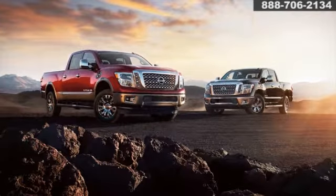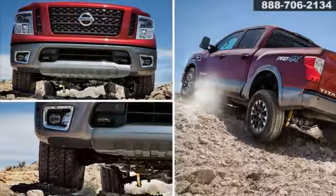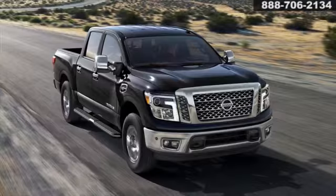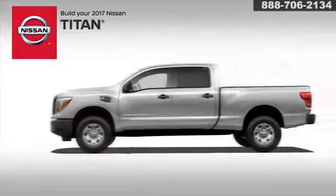The Titan of trucks is back, and it's bigger, bolder, and better than ever. With more power, a new 7-speed transmission, and enhanced braking, the all-new Nissan Titan is ready to take on your day.